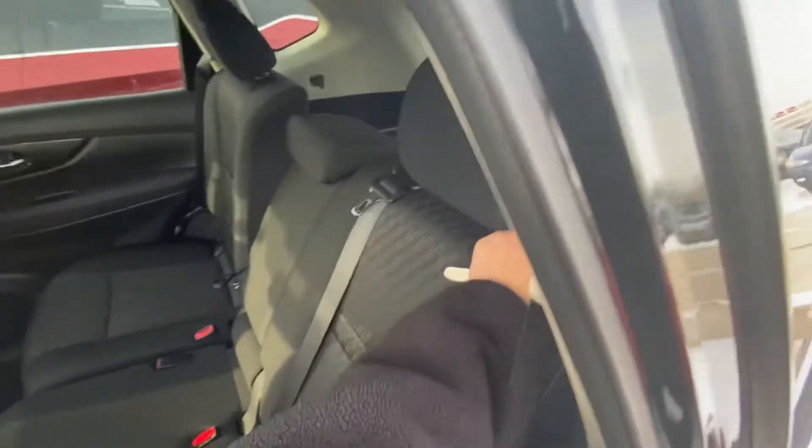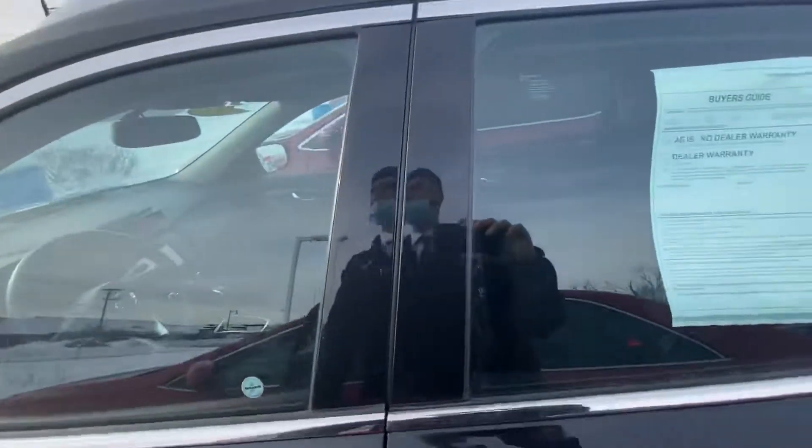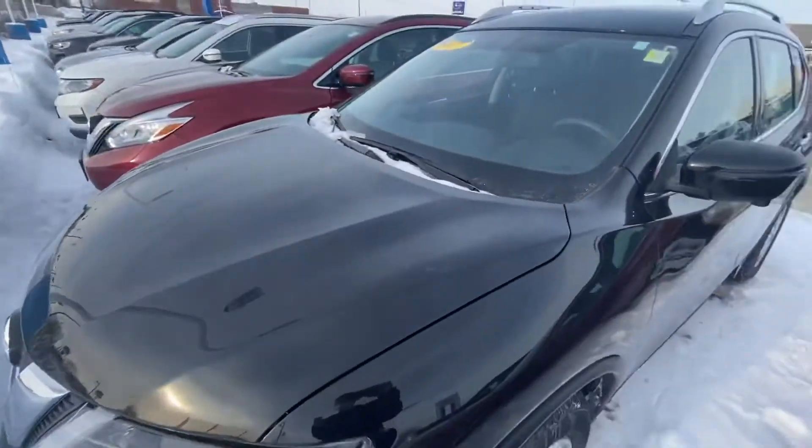The seats can also recline down for a more comfortable ride in the back. The coolest feature that I love too — being an SV, you still get remote start.